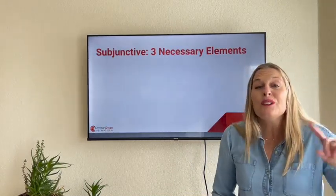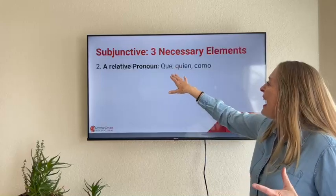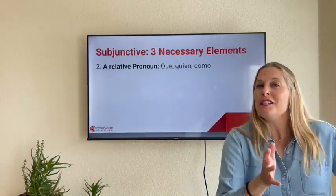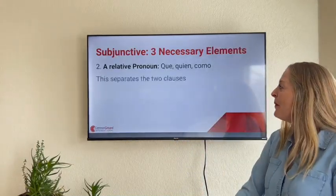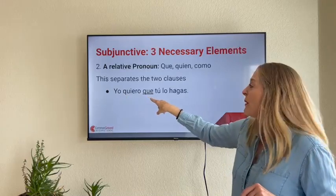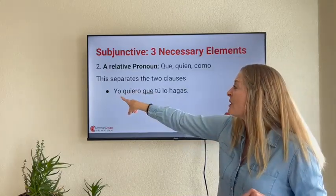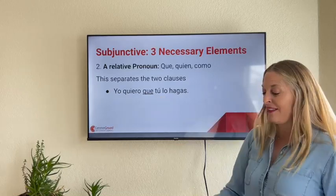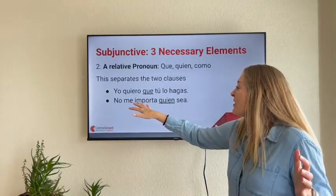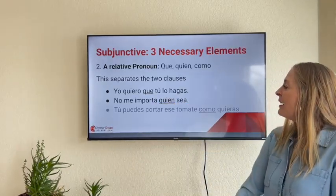So in addition to two different subjects, another necessary element — número dos — is a relative pronoun: que, quien, como, cuando. You need a relative pronoun that breaks up the independent clause and the dependent clause. For example, 'Yo quiero que tú lo hagas' — the que breaks up the two clauses, with the first subject and second subject on either side. Another example: 'No me importa quien sea' — it doesn't matter who it is — two different subjects with quien as the relative pronoun.